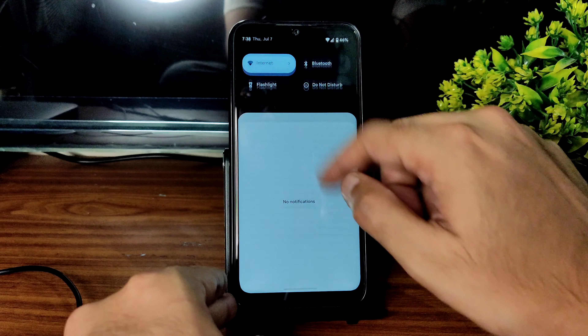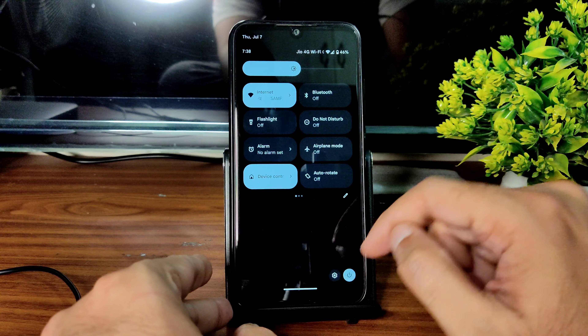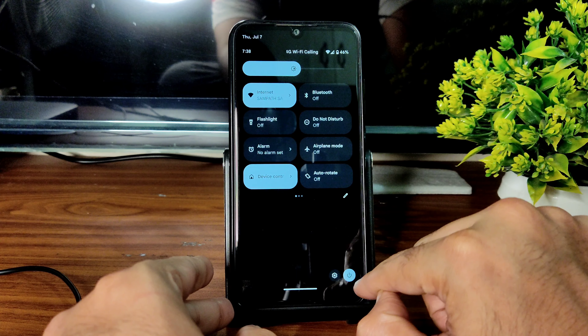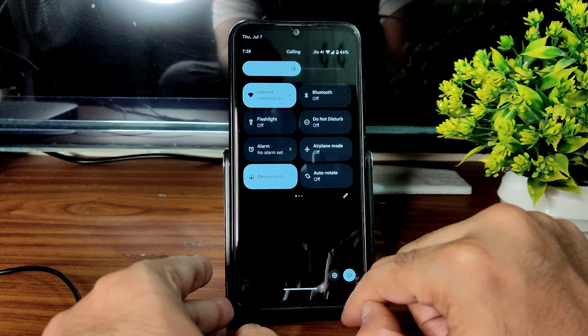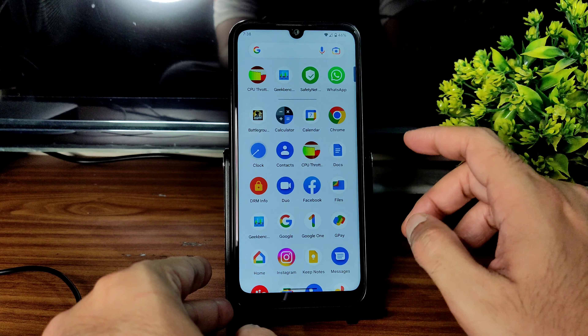If an app like YouTube is running, the app details will be shown in the quick settings panel. The power button is also embedded here at the bottom, and I already made a video on Pixel 4a Android 13 — not for Note 7 Pro, maybe for Poco X3. This is the first Android 13 build I'm trying for Redmi Note.